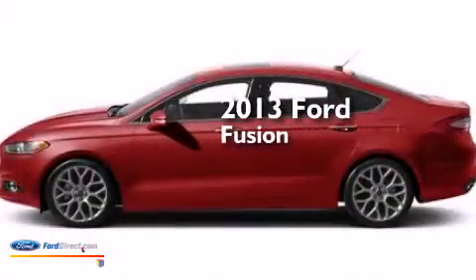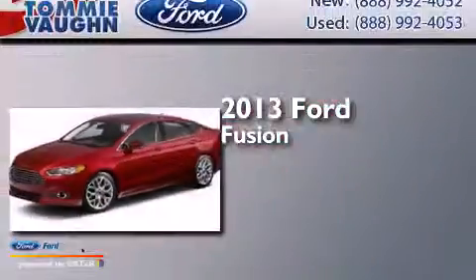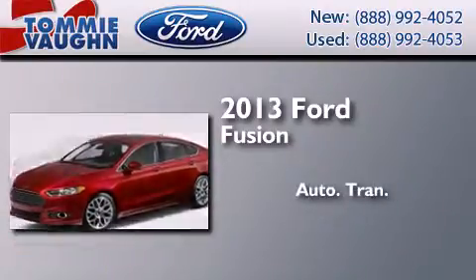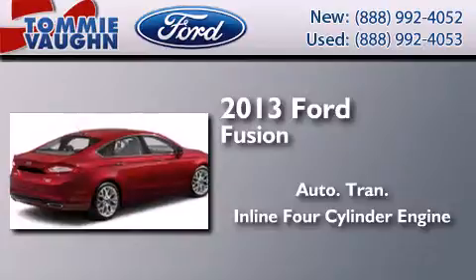This is a brand new 2013 Ford Fusion. This four-door sedan has an automatic transmission and an in-line four-cylinder engine.